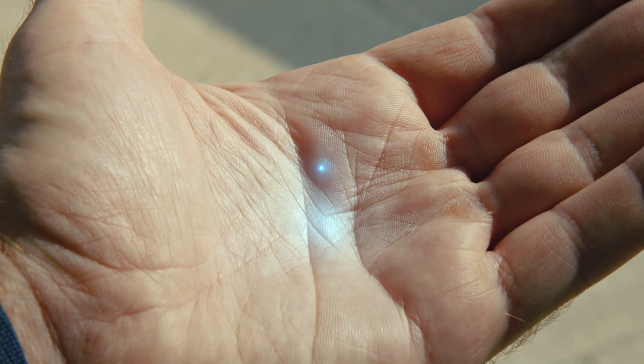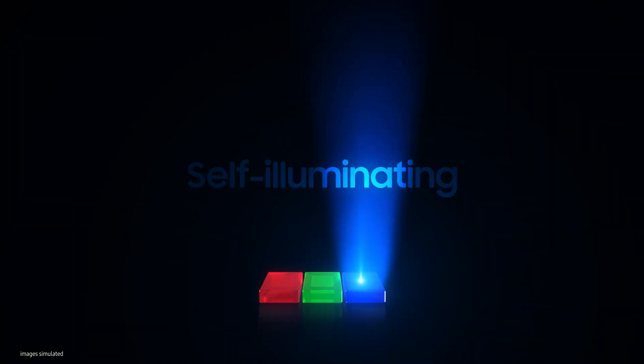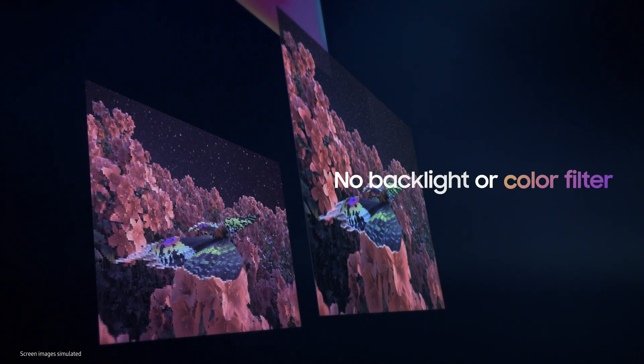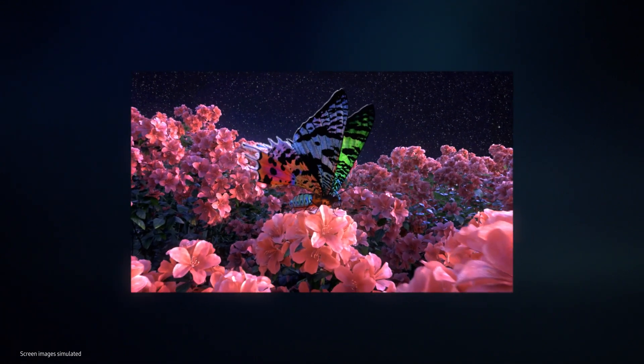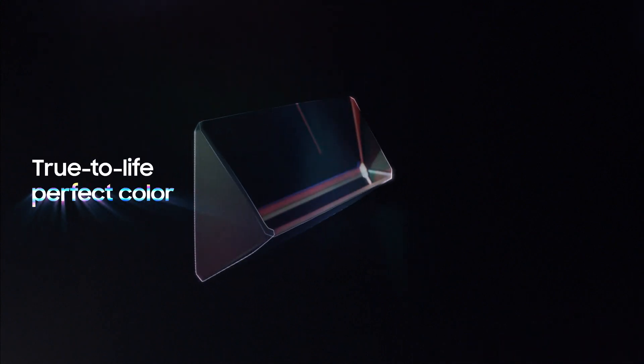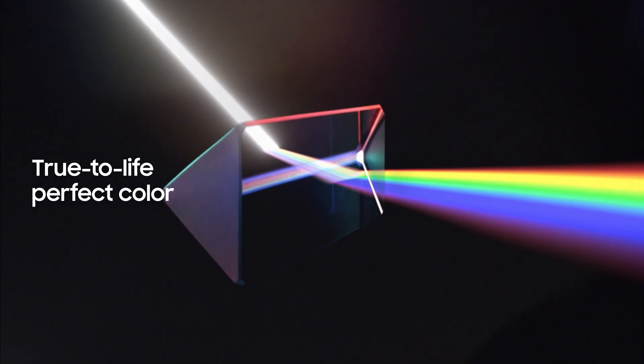What about color? Micro-LEDs are self-illuminating devices that emit red, green, and blue colors. Therefore, there is no need for a backlight or color filter, like conventional displays. And micro-LEDs give us true-to-life, perfect color expression, as they individually produce color and light.